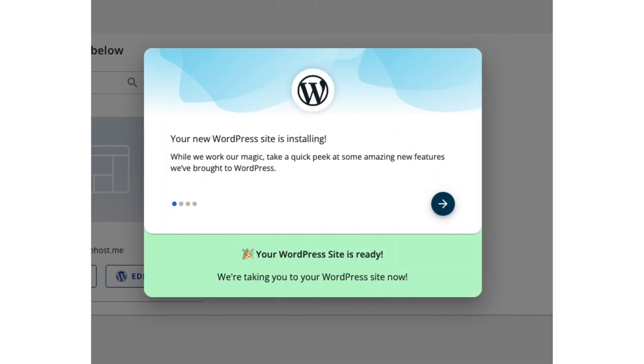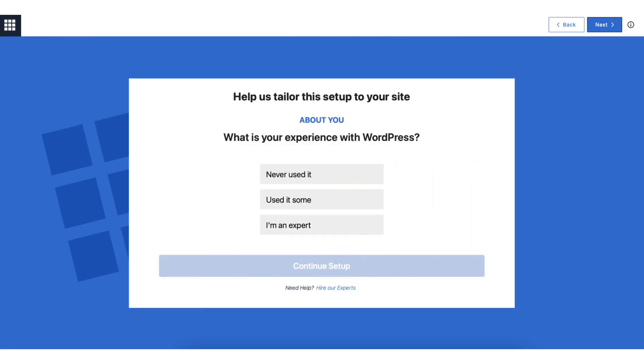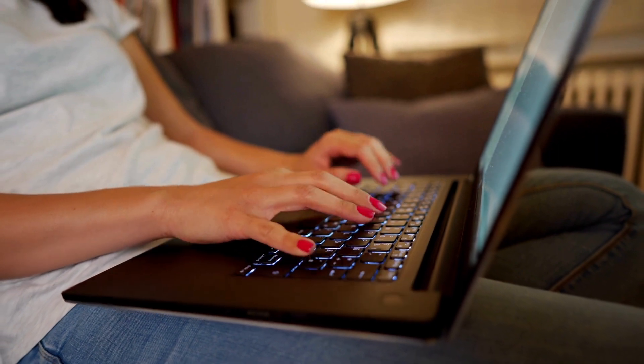WordPress will begin installing. Once it is done, you'll be directed to a 'make your dreams a reality' page. Click the start setup button to continue creating your website. You can also log in to your Bluehost account using the user ID and password you just created.